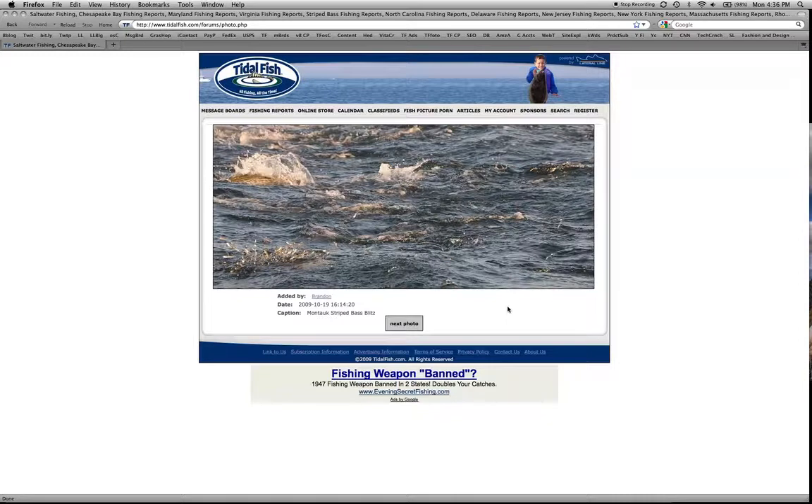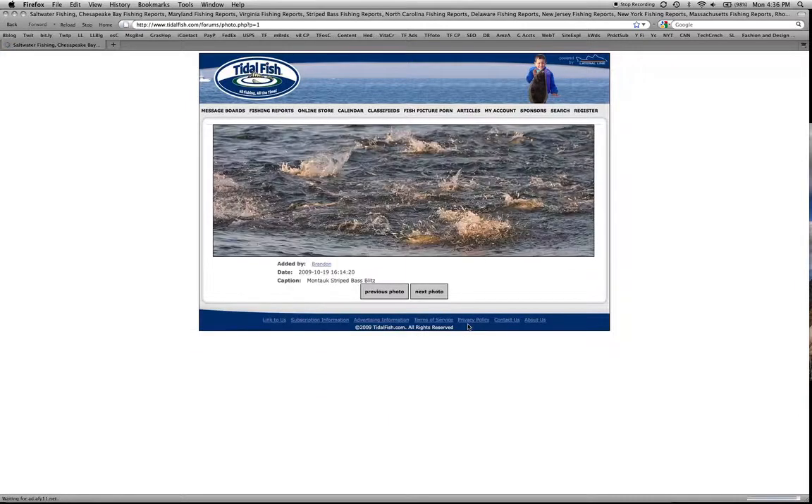Subscribers and super subscribers have increased ability to store photos, but free members have the ability to store some photos as well. This will allow us to scroll through and see everyone's most recent fishing pictures.